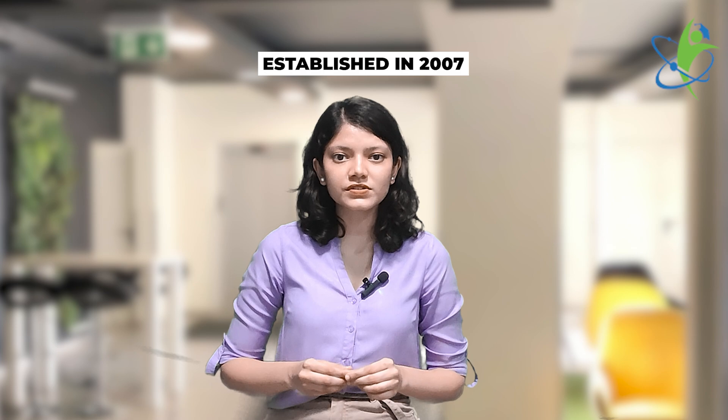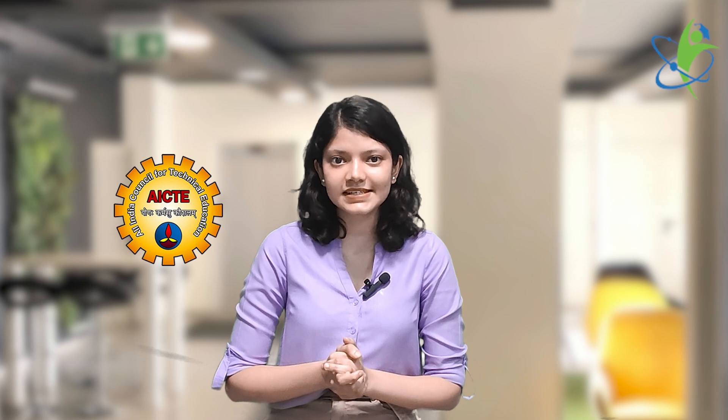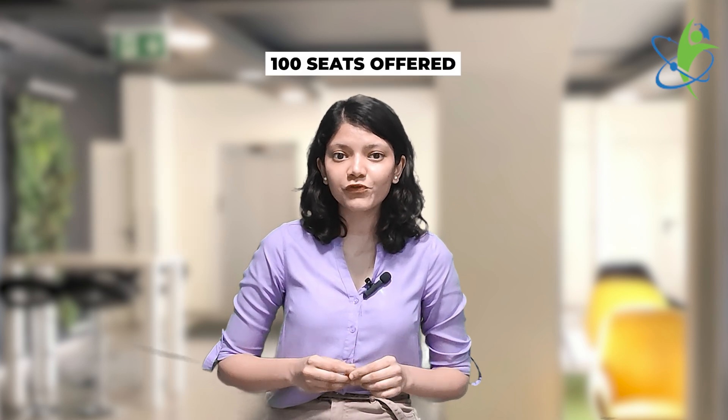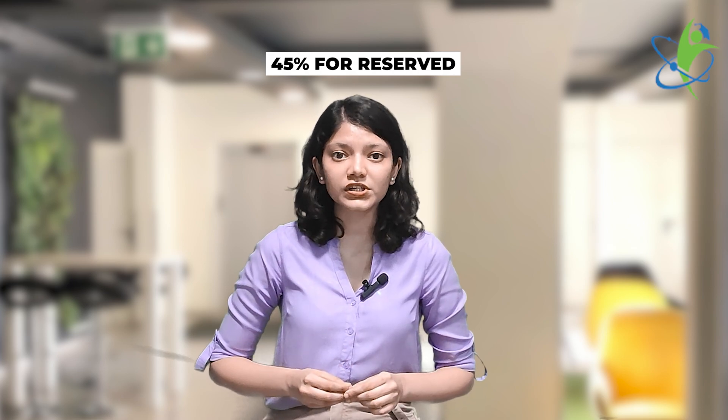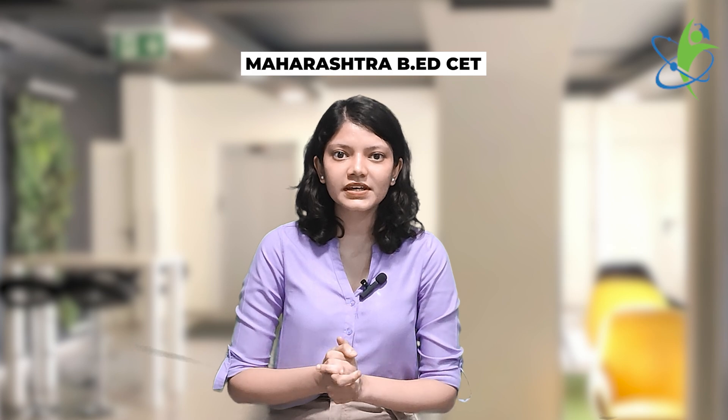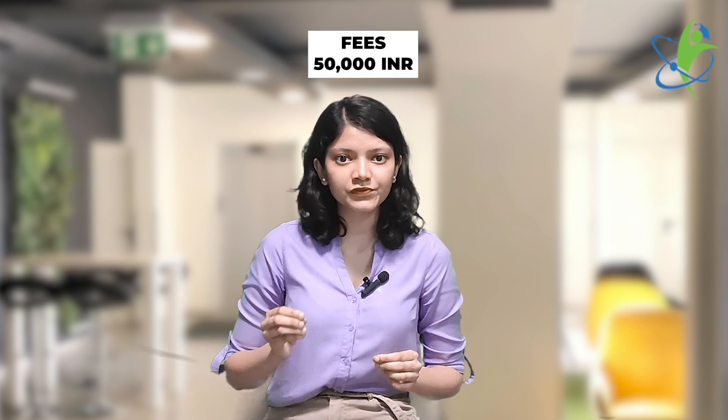The last college for this video is Pratibha College of Education. This private institute was established in 2007 with the objective of producing well-trained secondary, high school, and higher secondary level teachers. It is approved by NCTE and AICTE. 100 seats are offered by this college for B.Ed aspirants. You should have 50% in your bachelor's, and for the reserved category, it is 45%. Maharashtra B.Ed CET must be cleared. The total fee is 50,000.